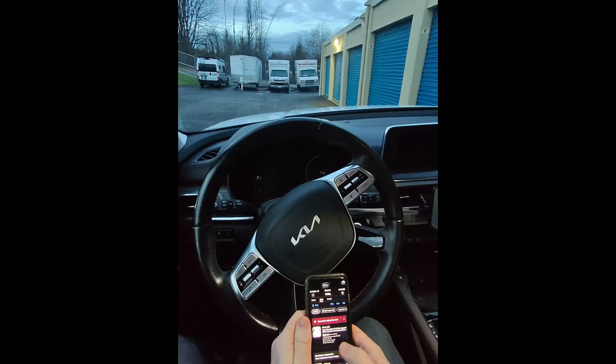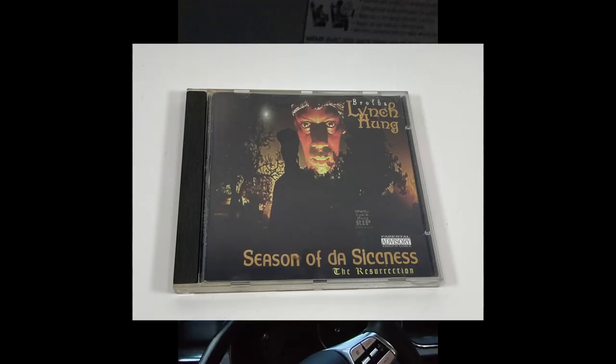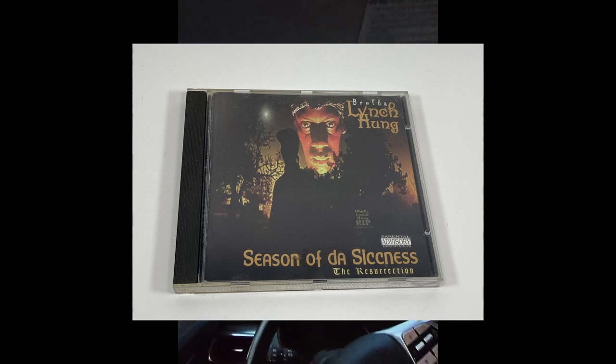Forgot to mention we also sold a CD last night — it was Brother Lynch Hung, a rap CD from the mid-90s, and we got $45 for that. Make sure you keep an eye out for rap CDs — some of them can be very rare. Masterpiece stuff and No Limit Records CDs are really good finds.